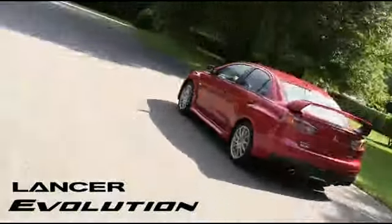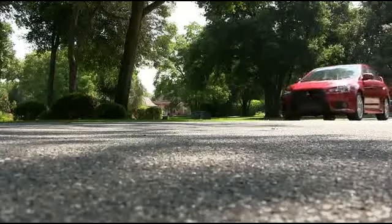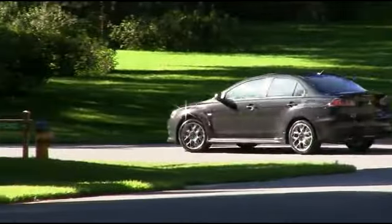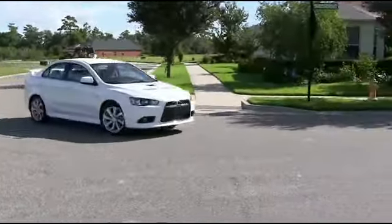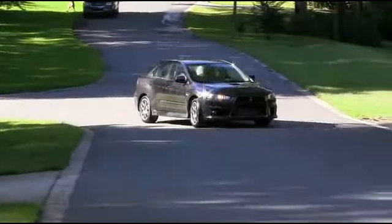The 2014 Lancer Evolution and Lancer Rally Art has taken the sports sedan class to the next level. The Lancer Evolution and Rally Art sets itself apart with performance and agility, and both are anchored by a 5-year, 60,000-mile powertrain limited warranty.